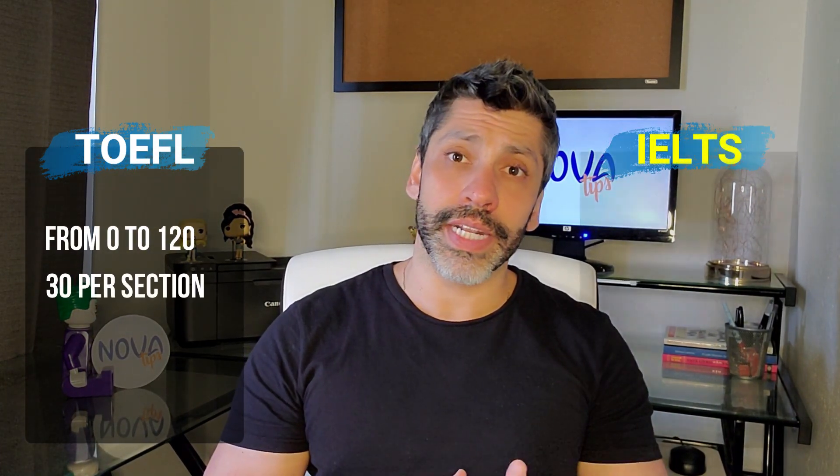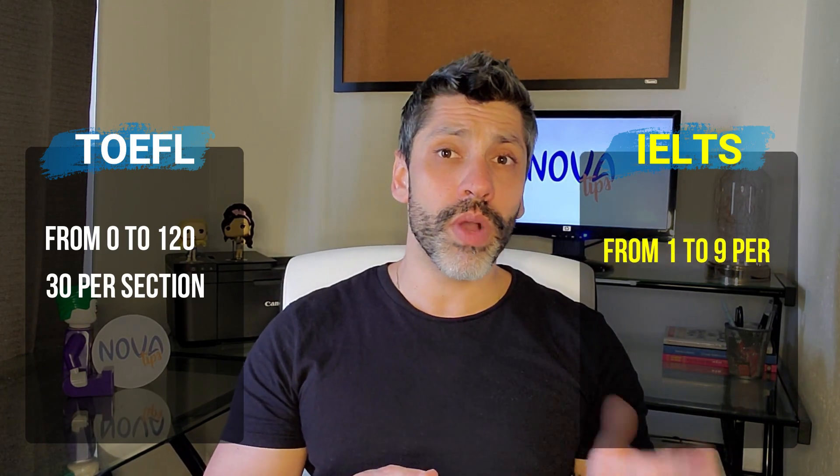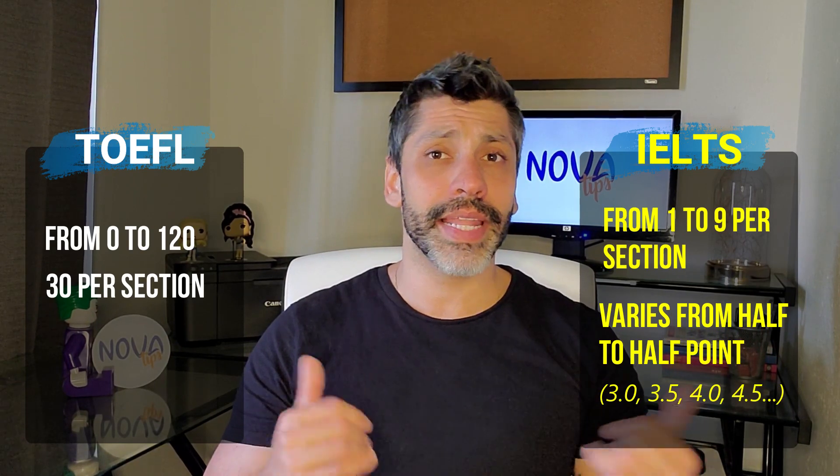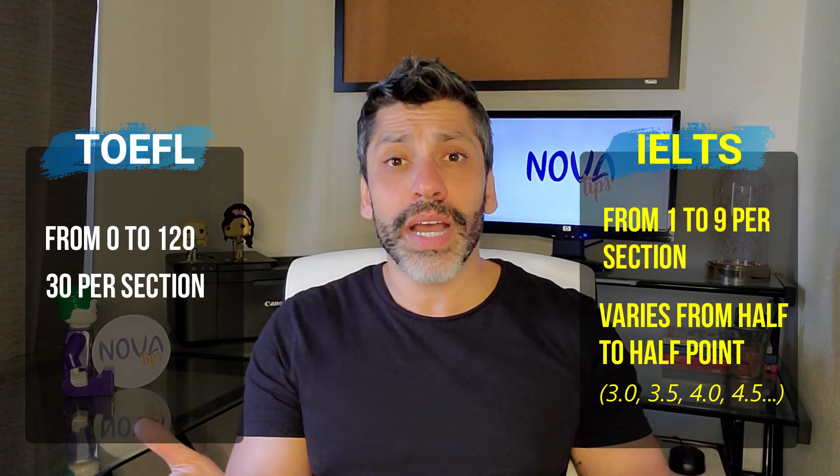In the IELTS, each section is worth 1 to 9 points, and grades vary from half to half points — that is, you can score 3.5, 4.5, and so on. The TOEFL test is longer, lasting approximately 3 hours and a half, while the IELTS test lasts around 2 hours and 45 minutes. Both tests are available in two formats.